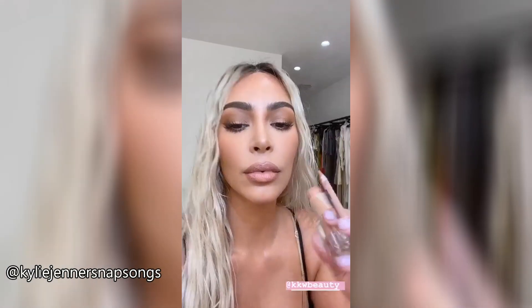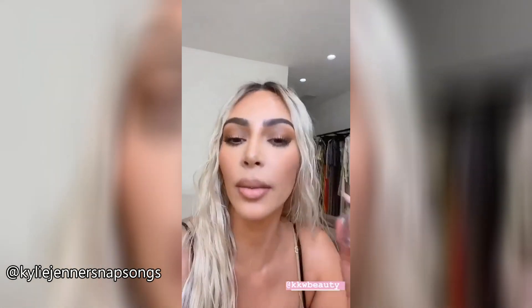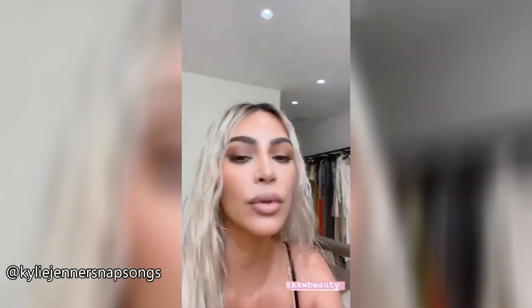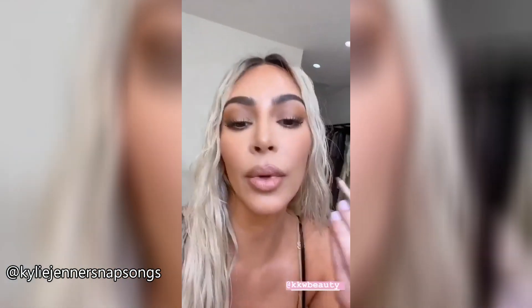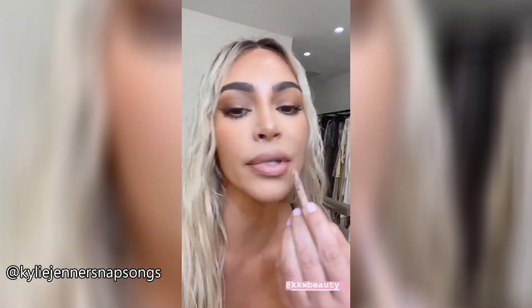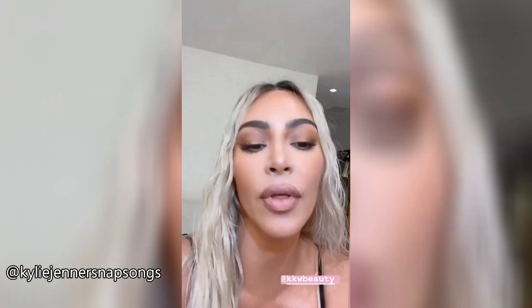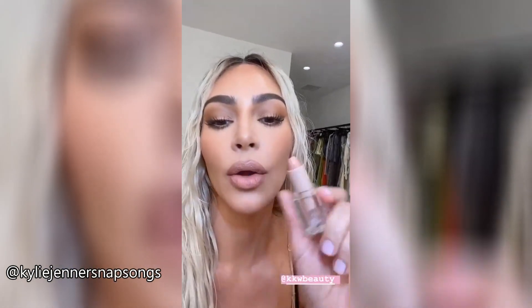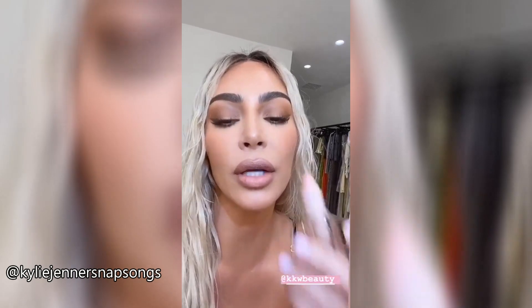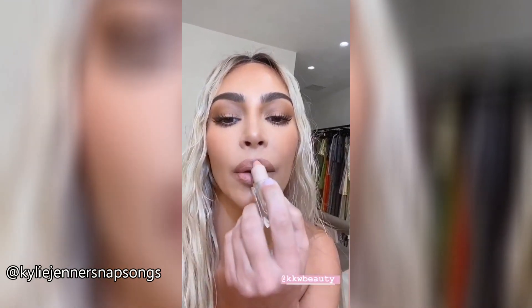I am blonde so I wanted to show you guys a lighter lip combo today. I used the Nude One lip liner — I already did it but just wanted to show you — I go on my lips sometimes to fill it in. After that I used Nude One, which is super light but the prettiest nude, and I love how it looks.